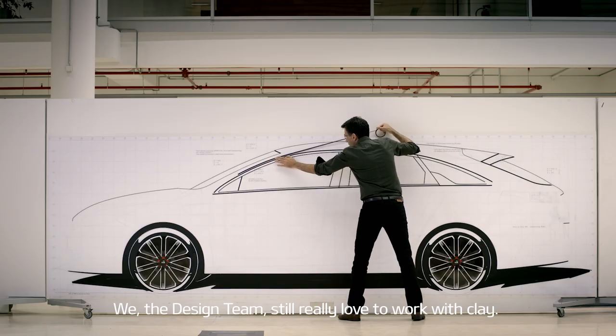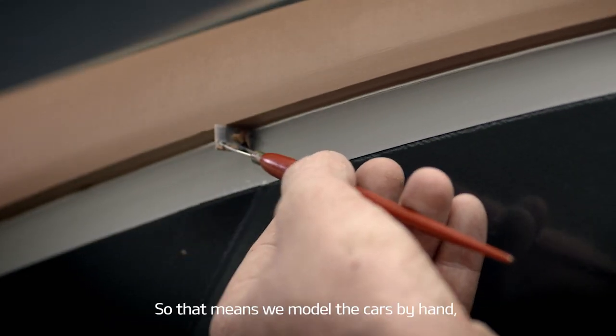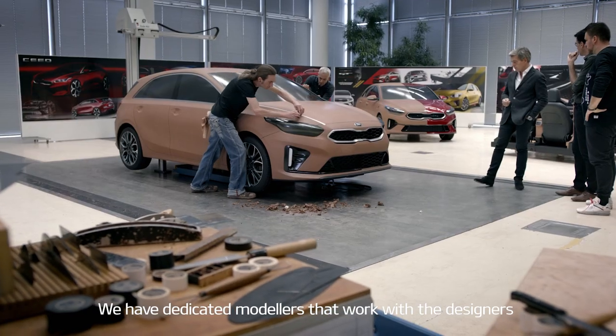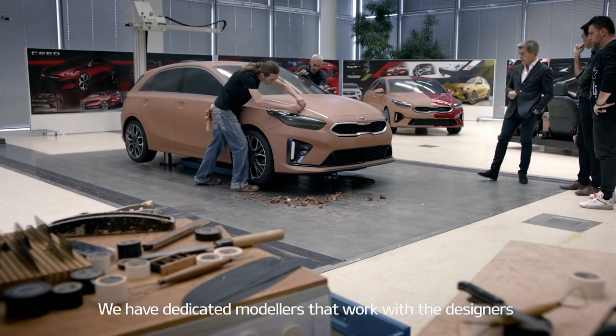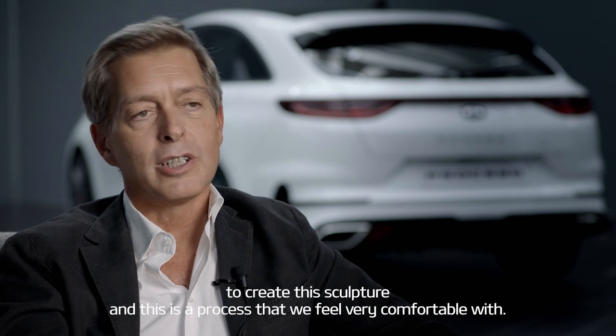We are a design team that really loves to work still with clay, so that means we model the cars by hand. We have dedicated modelers that work with the designers to create this sculpture. And this is a process that we feel very, very comfortable with.